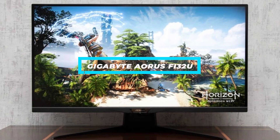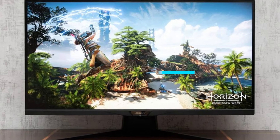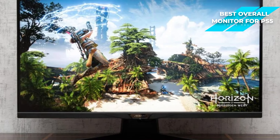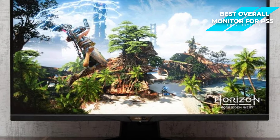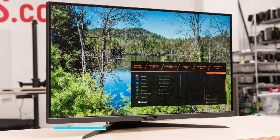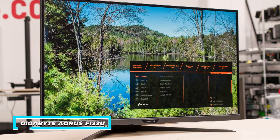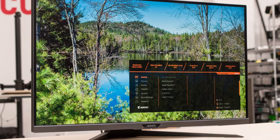Next, I have the Gigabyte Aorus Fi32U, and this is my choice for the best monitor overall for the PS5. The Gigabyte Aorus Fi32U is a standout monitor for PS5 gaming. It features a large 4K display, high refresh rate, and HDR support. For gamers wanting beautiful graphics and an immersive experience, the Aorus Fi32U might just be the right pick for you.